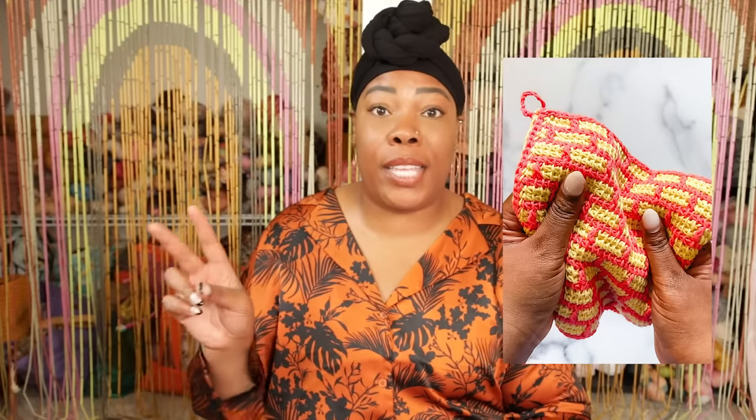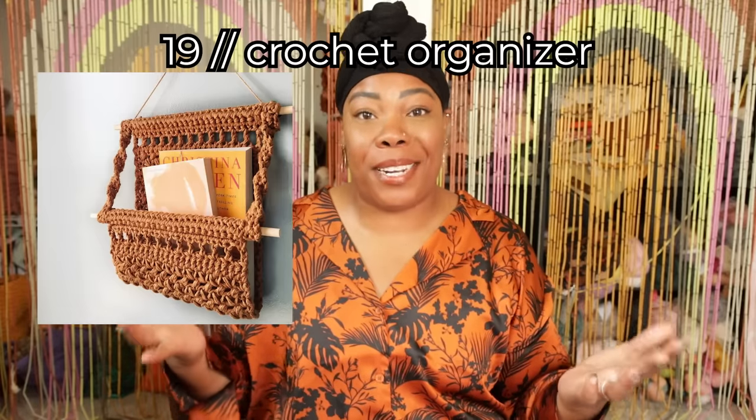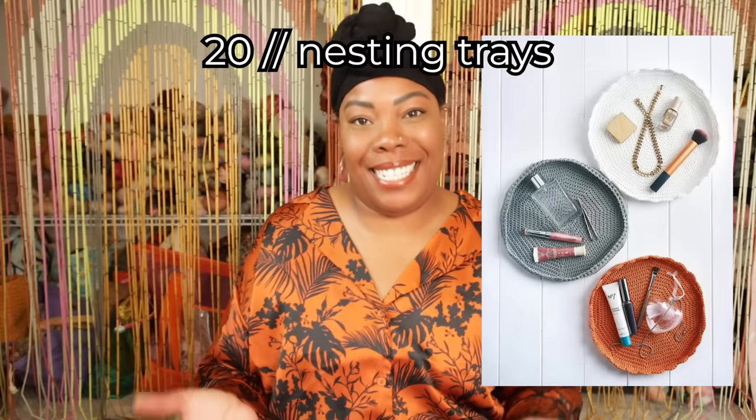Pot holders — an obvious choice for using up yarn, but here are two tips to make sure they're actually usable: one, go with a plant-based fiber, specifically cotton; and two, make that pot holder thick, either by using a thicker stitch or by doubling up the thickness. That way the heat won't transfer and you'll protect your hands. A crochet organizer — you can hang one on the back of a car seat for snacks, put one in your office for pens and pencils, or put one in your closet to organize your jewelry. Nesting trays — have fun with color and shape, add little accents, and store things like stitch markers and paper clips.